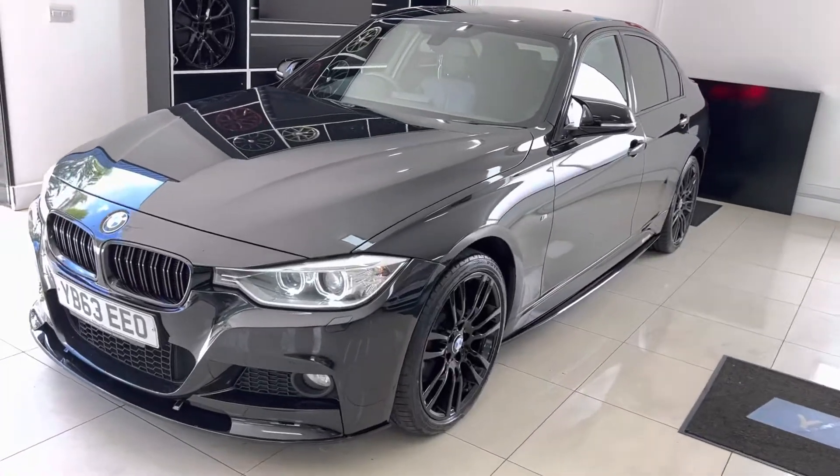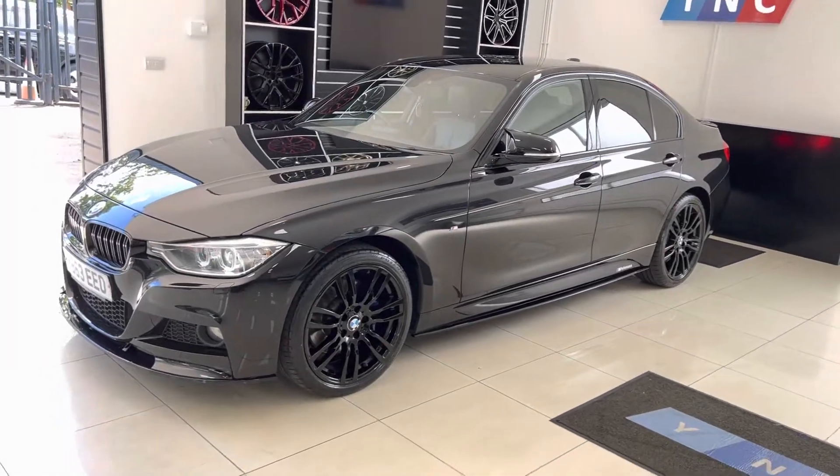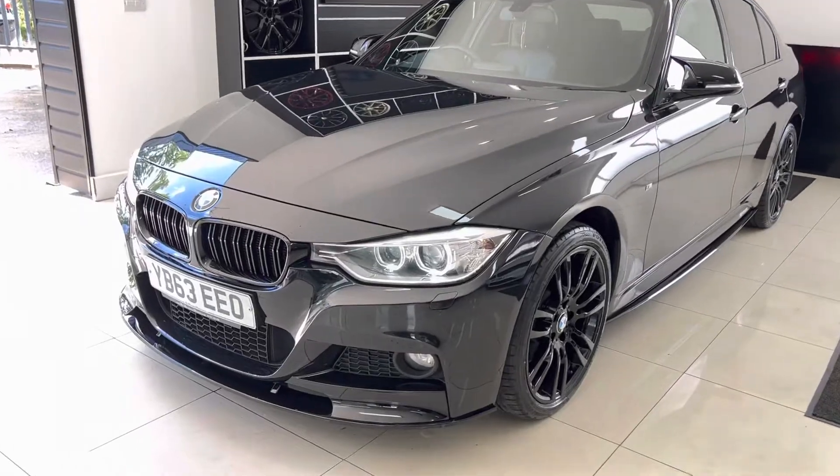The vehicle is presented in sapphire black metallic and features the Y&C body enhancement kit alongside some lovely options and features. The vehicle has got the angel eye and Xenon headlamps.